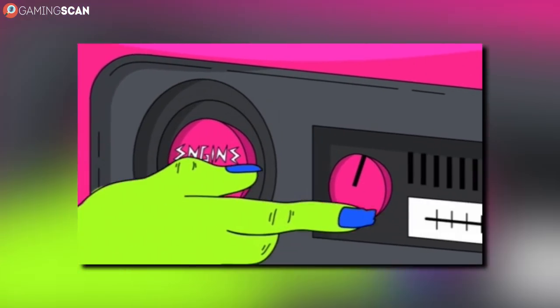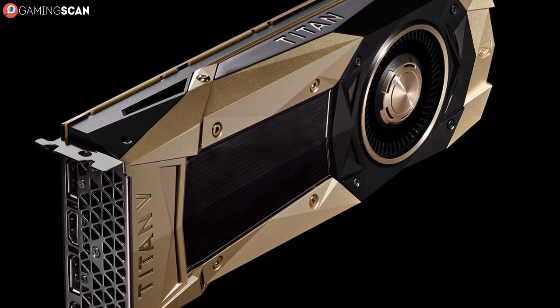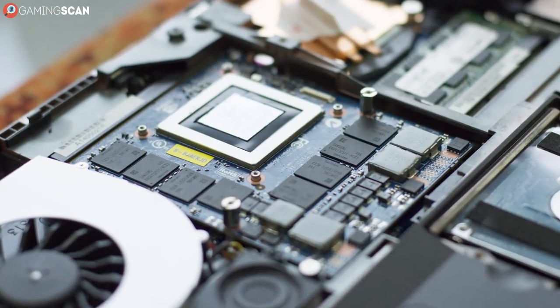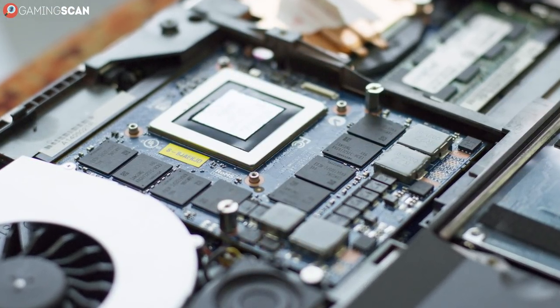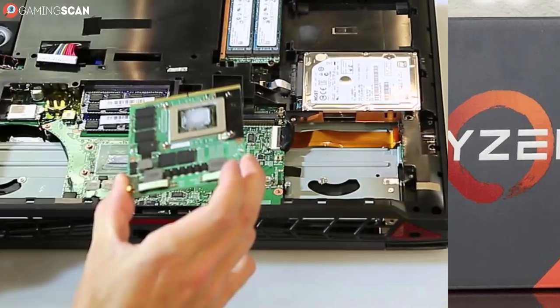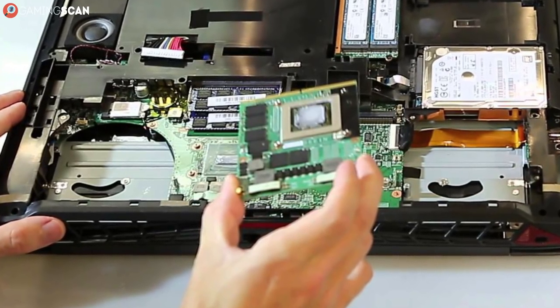Let's start with the most important aspect of any gaming computer — we're talking about the GPU. Right off the bat, this is one of the trickiest pieces of hardware to fit into a laptop. You could fit an i7 or a Ryzen 7 CPU in a laptop without too much trouble, but GPUs are a different story entirely.